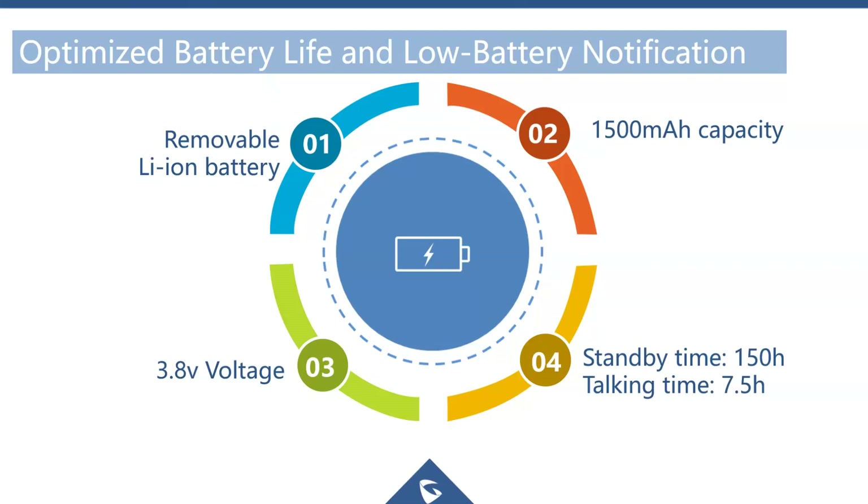The WP820 has a long-life 1500 milliamp-hour lithium-ion battery at a typical 3.8 volts, which provides improved talk time and standby time.